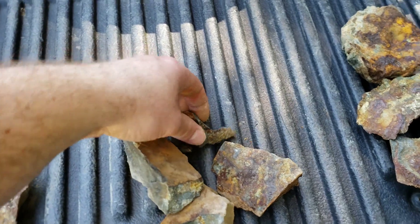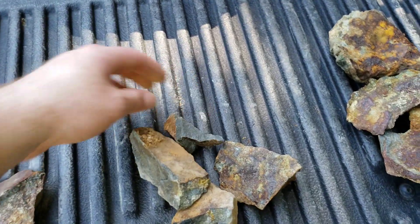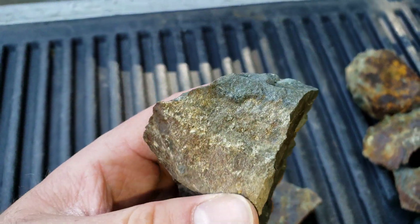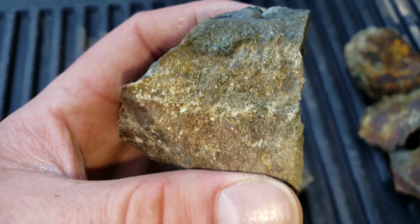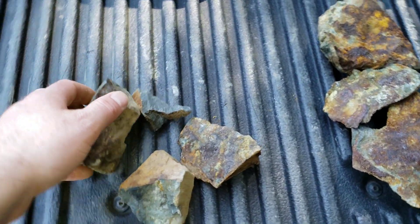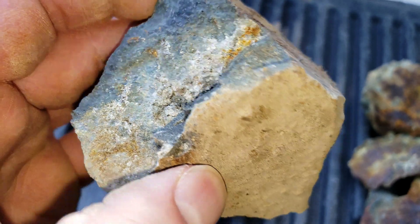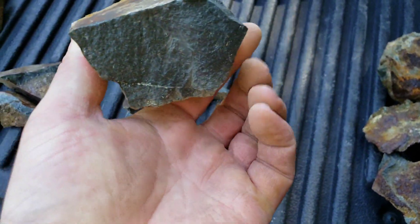The initial grab sample we took about a year ago came back at something like five or six grams per ton platinum and palladium, which is not bad. So we'll see how these do — these are a little bit nicer looking.